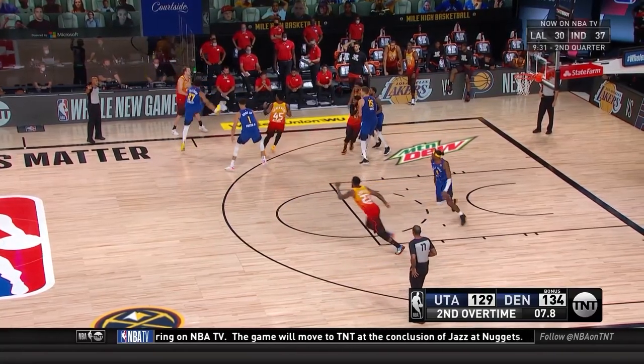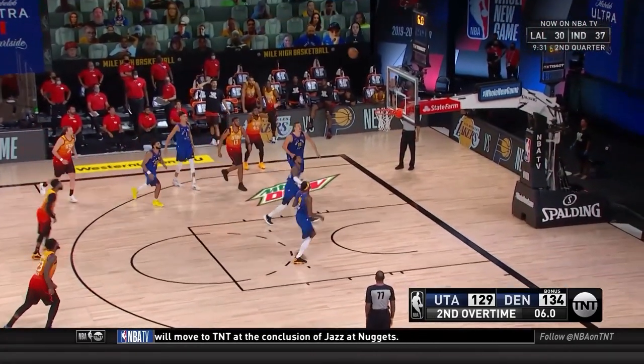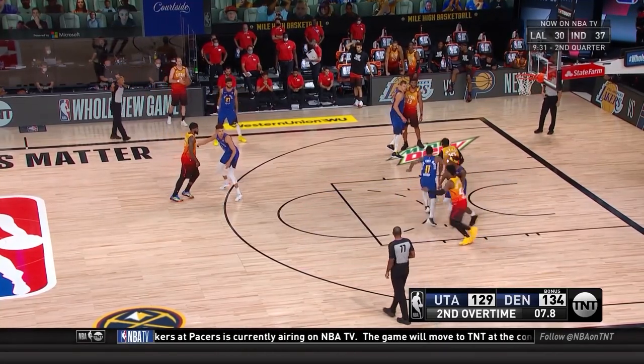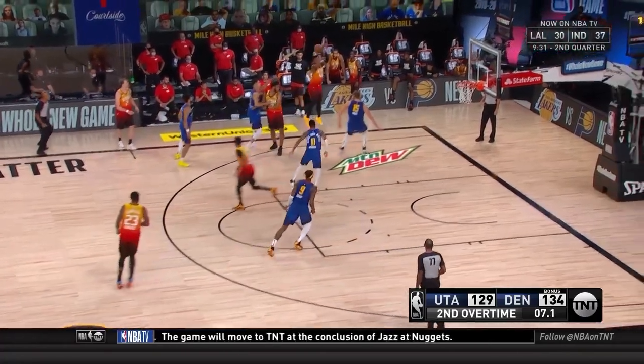Looking at it again: Conley brushes Jokic, Bradley screens Porter Jr., and that allows Donovan Mitchell an easy catch-and-shoot three. Just an unbelievably great set from Quinn Snyder and the Utah Jazz — a great after-timeout special.